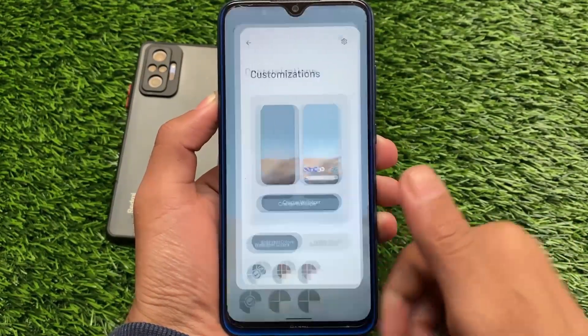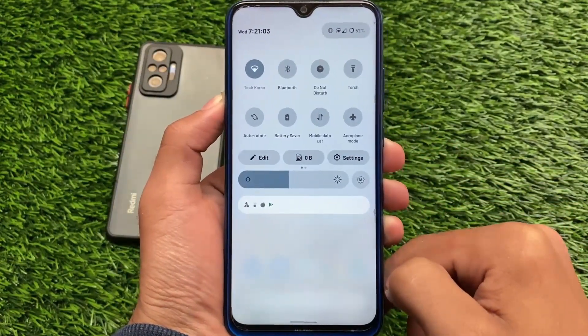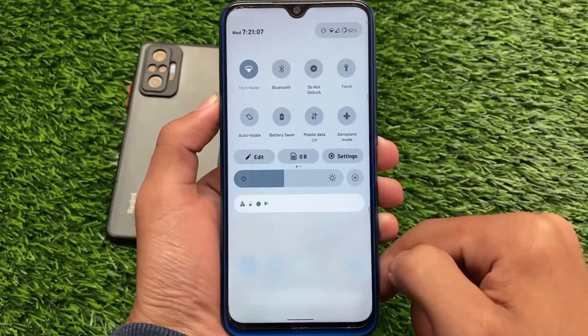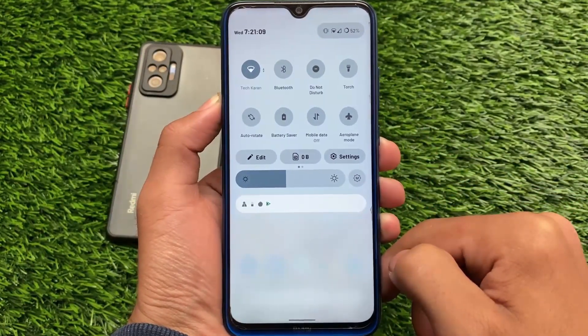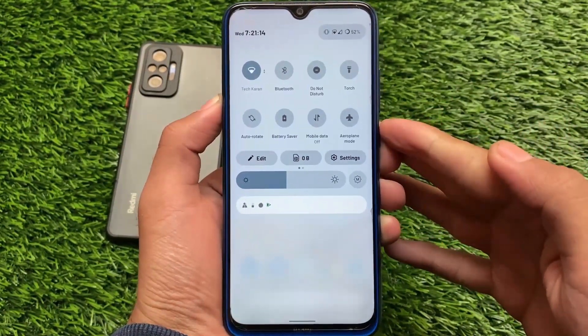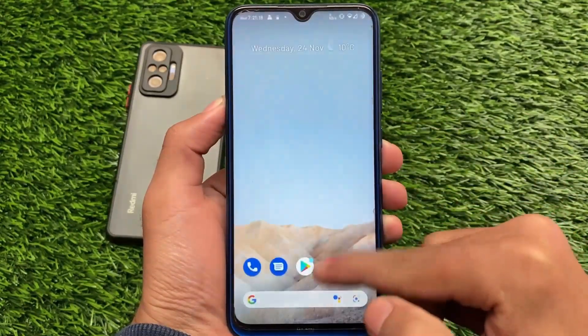Of course, it's not the exact Material You experience from Android 12, but it's a similar implementation of Material theming on Android 11. Compared to other Android 11-based custom ROMs, it's good enough. If you're eager to try it, install this build — the link is in the description. The installation process is the same as any other custom ROM.